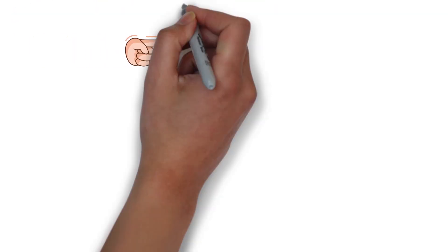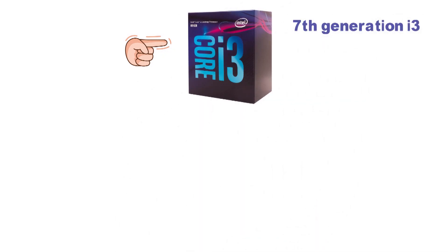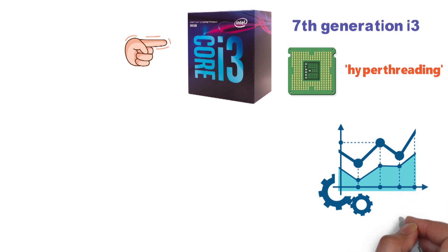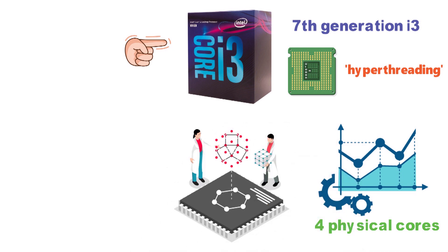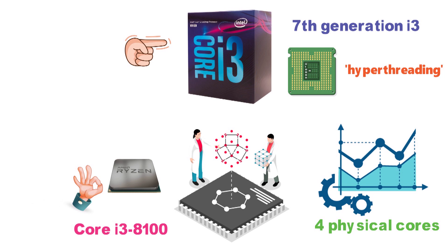The first entry is also the first 8th generation Intel Core i3 CPU in the series. Unlike the 7th generation i3 models, which were all dual-core processors that relied on hyper-threading as a means of matching quad-core performance, the newer i3 CPUs all have four physical cores. This change was made in no small part thanks to the new competition that came from AMD's Ryzen in 2017. The Core i3-8100 is an excellent budget CPU and we'll see exactly why.